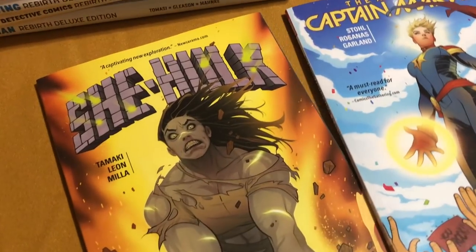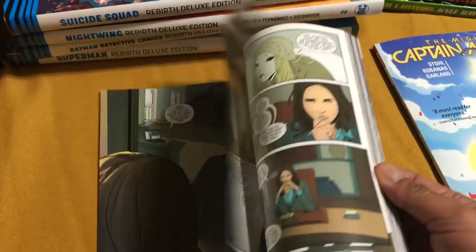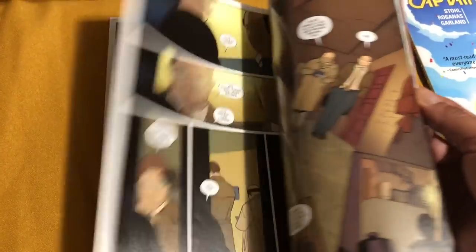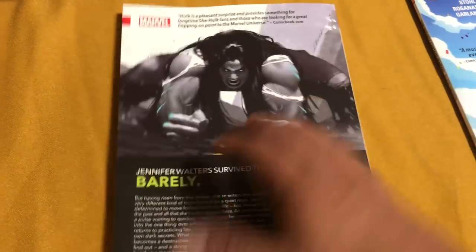Let's kick this haul off with a couple books I got during free comic book day. They were 50% off, and I got the She-Hulk Vol. 1 by Tamaki. I really enjoyed this one so much. I haven't read any of the Charles Soule run, so I wanted to check this out. I read it. It was pretty good.